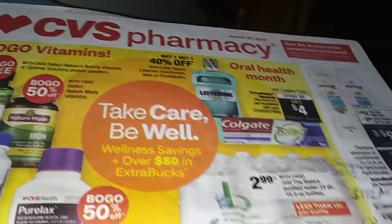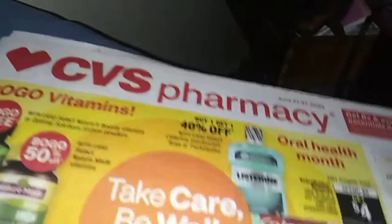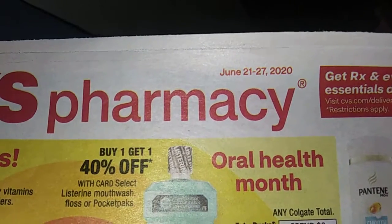This is TNCupon and welcome you to a CVS matchup video for June the 1st through the 27th.